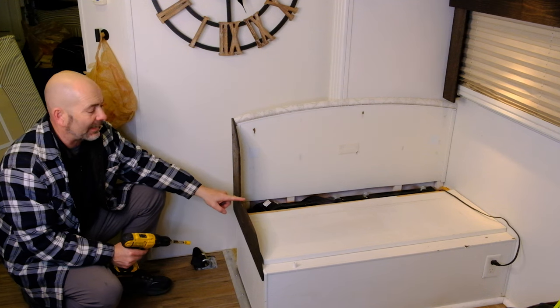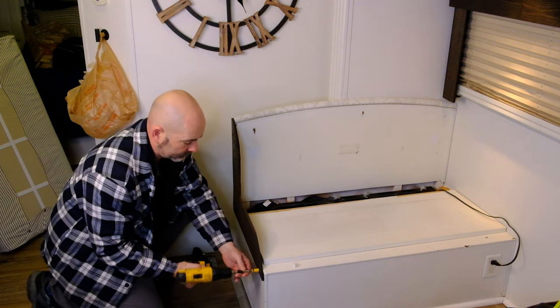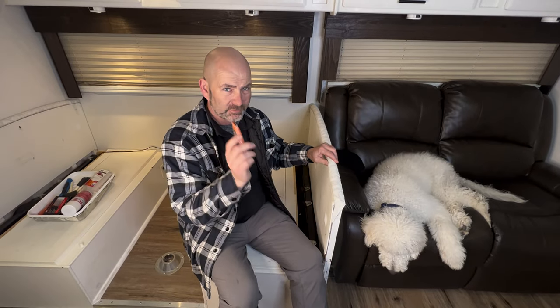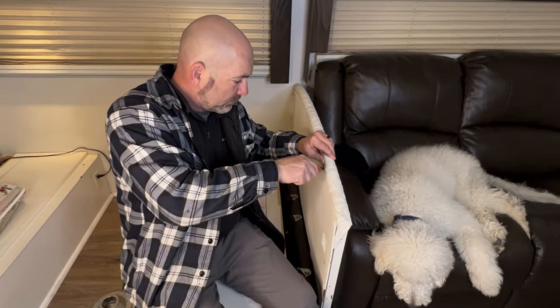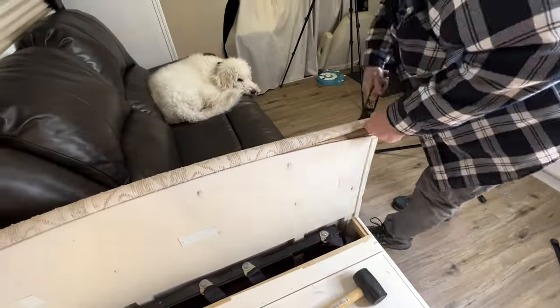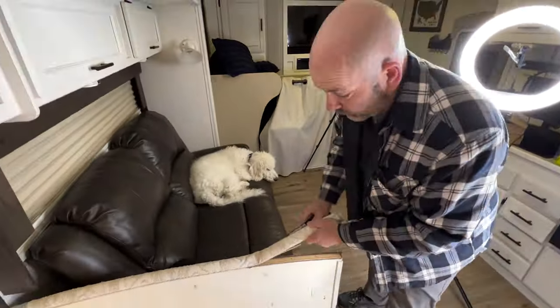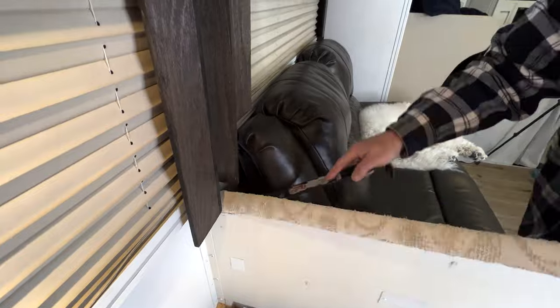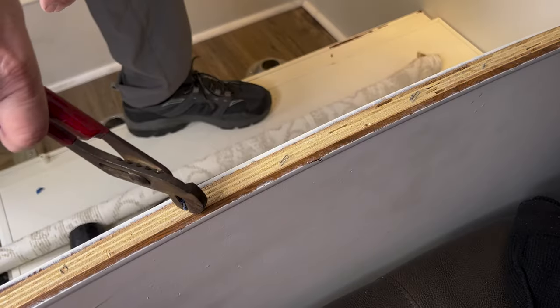The host recovered the cushions and they look great, but the old upholstery is still on the very top of the dinette and she doesn't like the way it looks. They painted over it but it looks odd, so she wants to take it off and put trim on instead. She starts removing the sides from the dinette, attempting to cut the old upholstery off using a razor blade. Two additional tools needed are a pry bar and a pair of pliers to pull out the staples.